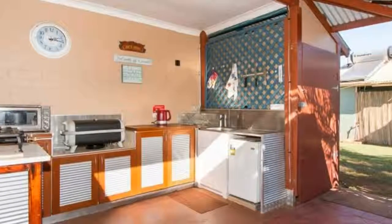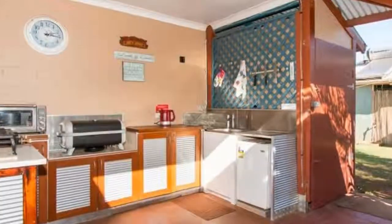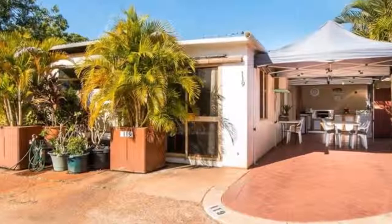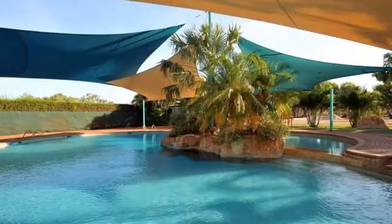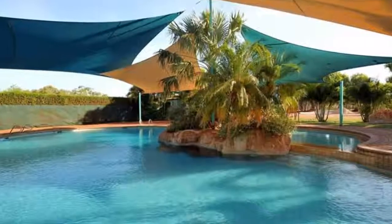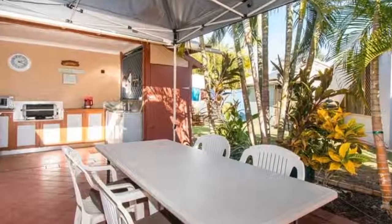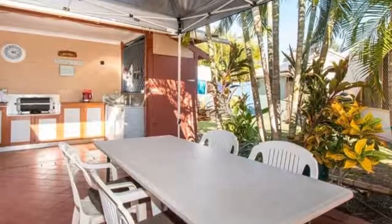Welcome to the tour of Unit 119 at 122 Port Drive in Cable Beach. Perfect for a family or a couple, this furnished walk-in, walk-out permanent on-site caravan with hard annex is in a great end of cul-de-sac location in Vacation Village.